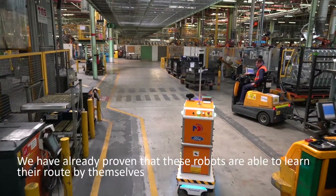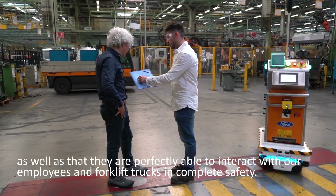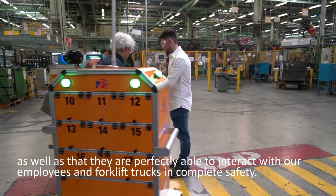We have already proven that these robots are able to learn their route by themselves, as well as that they are perfectly able to interact with our employees and forklift trucks in complete safety.